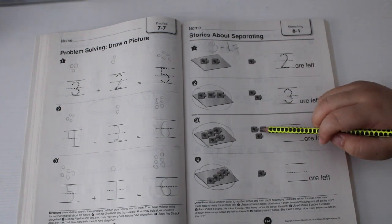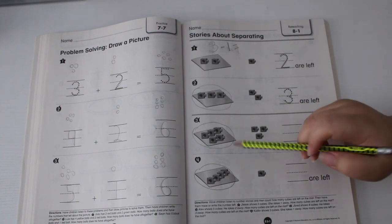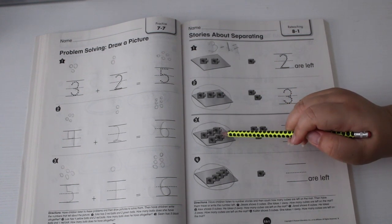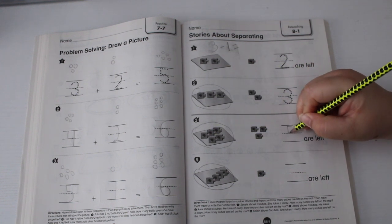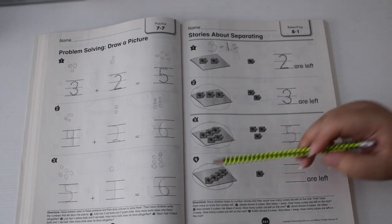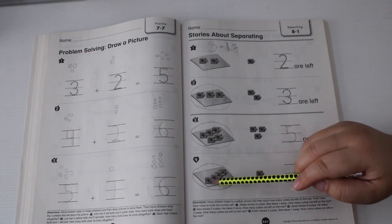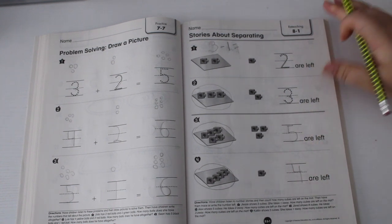Number three: Jared shows eight cubes, he takes three away. How many cubes are left on the mat? Let's count: one, two, three, four, five — five are on the mat. Number four: Kaetlyn shows five cubes, she takes one away. How many cubes are left on the mat? One, two, three, four — four cubes are on the mat.